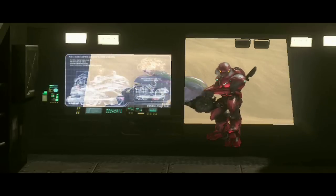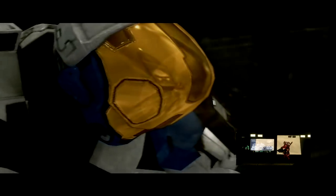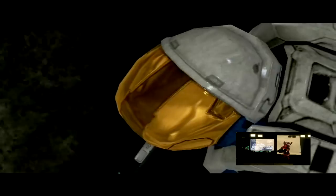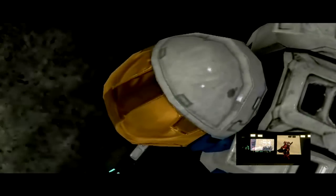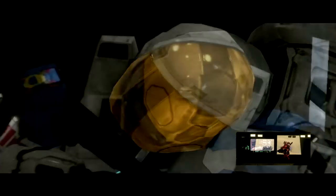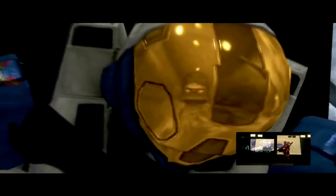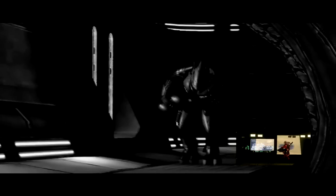Next question comes from Booth, question number three: how do you come up with dialogue? That's a really good question, and I must say that it's not easy — it's not easy at all. For example, this scene from episode two was provided with dialogue to me. It was part of a story, part of a character, so I really did not have to work much with it.